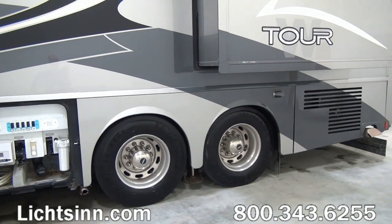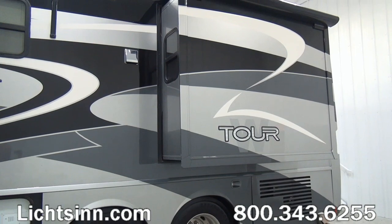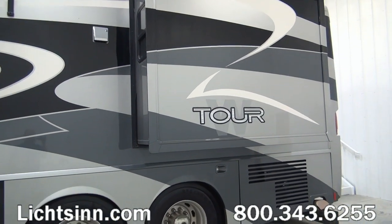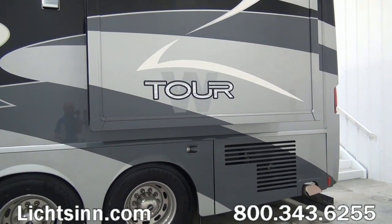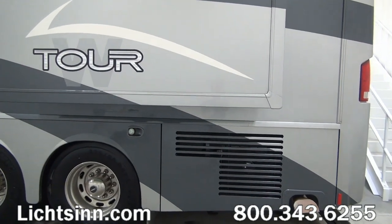This coach is a tag axle 42 AD, but what's unique about the Freightliner Maxim chassis is we don't actually have to lift the tag up. It utilizes the airbag system to minimize pressure on the tag axle to provide an incredible tight turning radius.